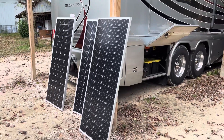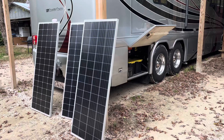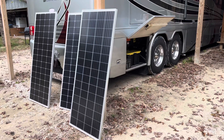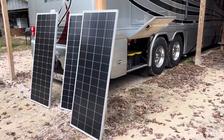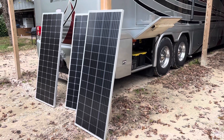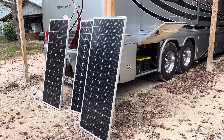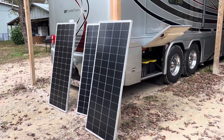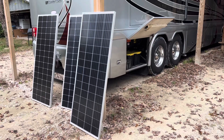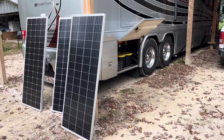A huge shout-out first off to Future Solutions in Indiana. If you happen to watch the Keep Your Daydream YouTube videos, you will know that they have had two rigs done there for complete solar installs, and they're phenomenal people — a wealth of information and knowledge. They are a total one-stop shop with the products, they can do the installs and everything for you. Fantastic people. However, we're not sponsored and we don't have the checkbook that those folks have. I really would have loved to have just dropped the rig off and had it done like KYD did, but we just can't afford that right now.